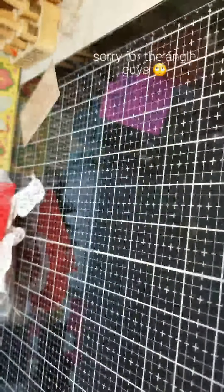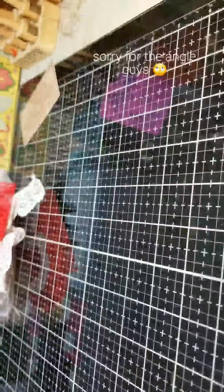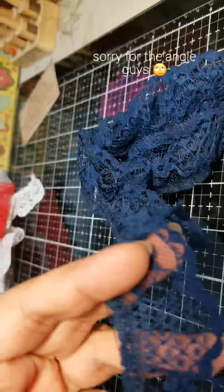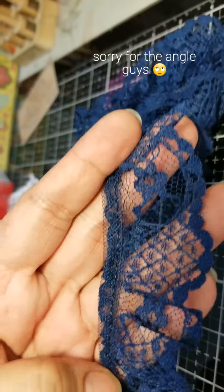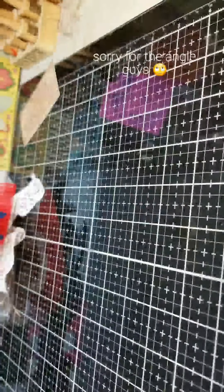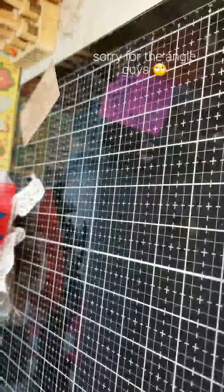And then she gave me this one too — this is a blue, maybe like a navy blue. So pretty. She gave me a lot of fun stuff to play with, especially lace. I just love lace.